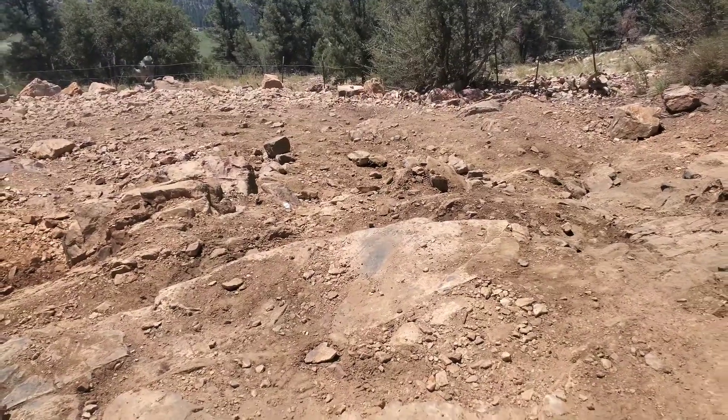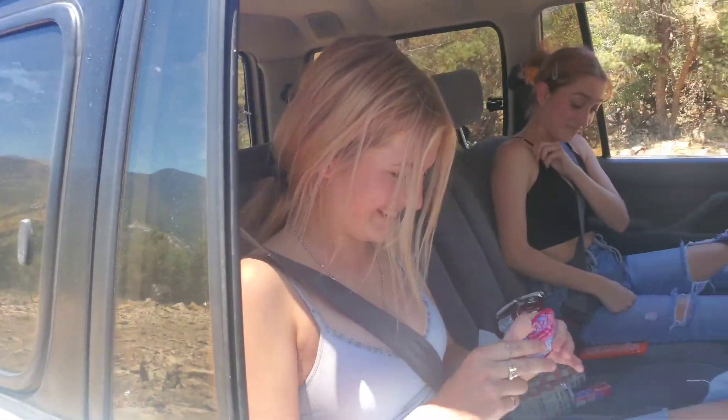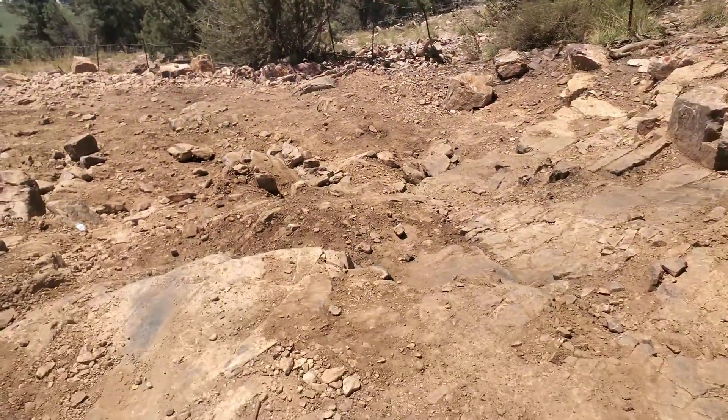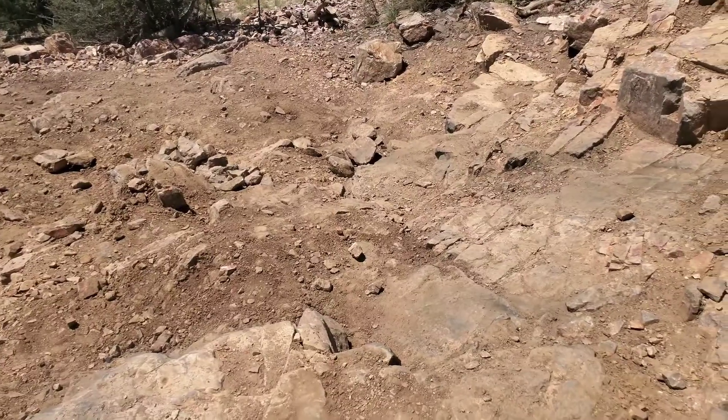You get the screams when your two co-pilots are 17-year-olds for the first time off-roading. We had to get a big bump on some of these two-foot, three-foot ledges here — each ledge.